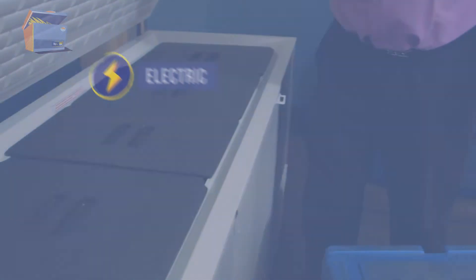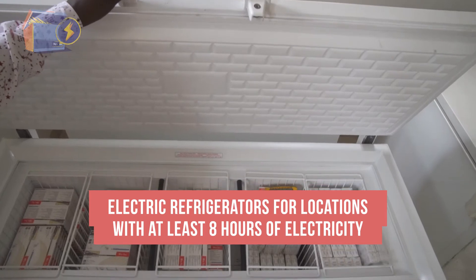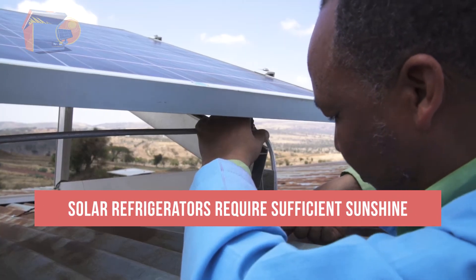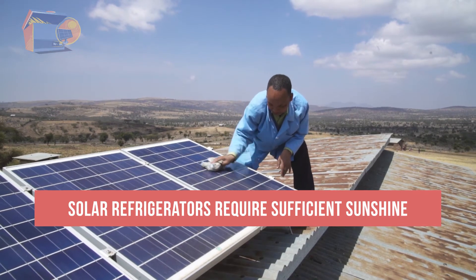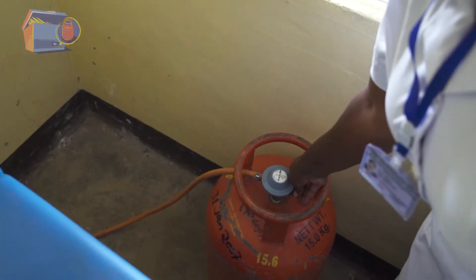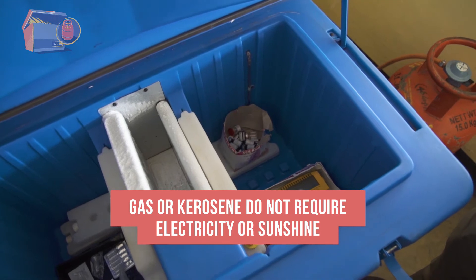Ice-lined electric or compression refrigerators are preferred in locations with at least eight hours of reliable electricity per day. Solar or photovoltaic refrigerators are powered by solar panels or battery units charged by solar panels, so they require sufficient sunshine. Some refrigerators are powered by either bottled gas or kerosene; these models do not require electricity or sunshine, but the temperature control is not as reliable.